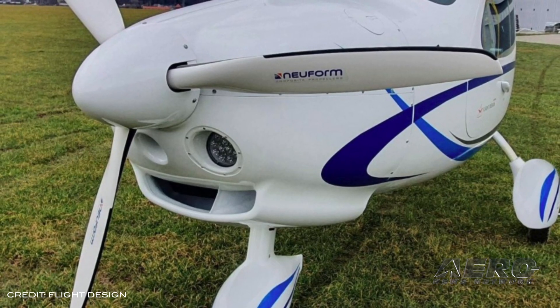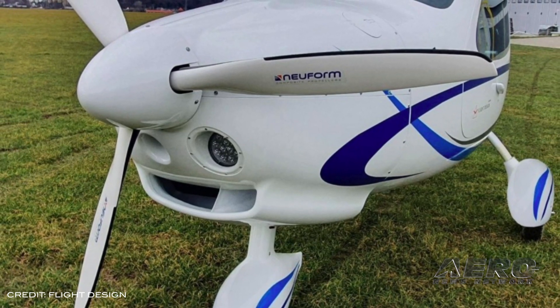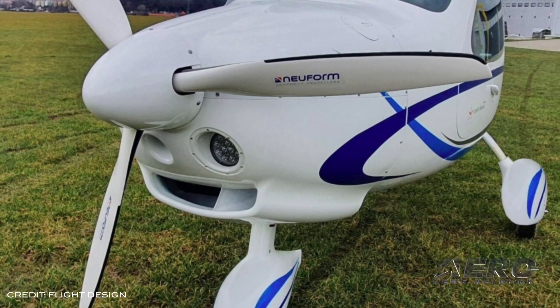Moving on to today's news. After rerouting from the cancelled Sun and Fun air show, the first F-2 LSA has arrived at Flight Design USA headquarters in Connecticut. The F-2 has completed ASTM and U.S. LSA compliance testing, and serial production has started.